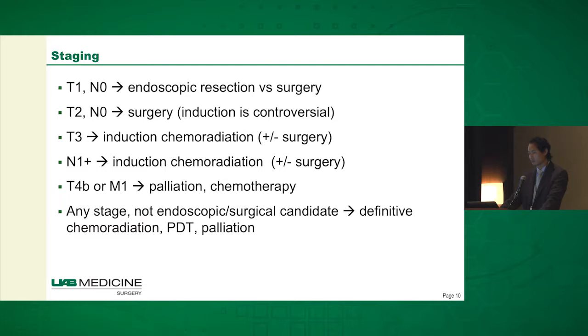Patients who are T3 or greater, or N1 or greater, should by and large receive induction chemoradiation, and hopefully surgery once they are done with that. Patients who are T4B or M1 generally do not undergo curative surgery, but rather palliation and/or chemotherapy.